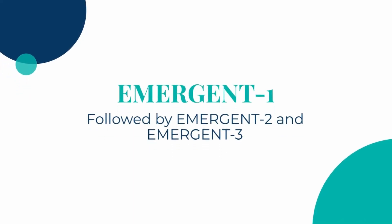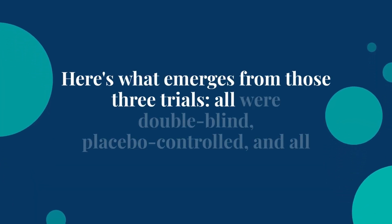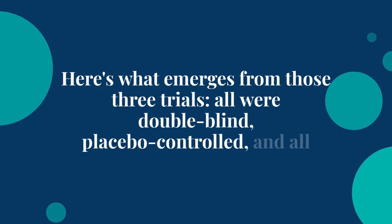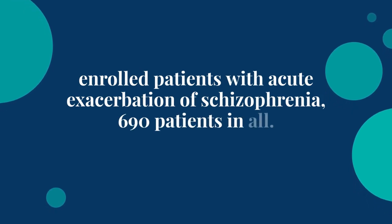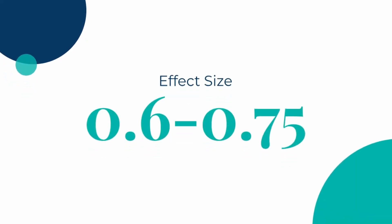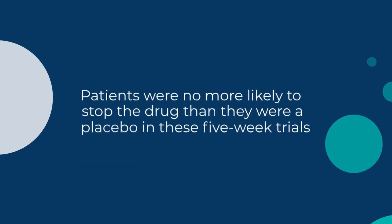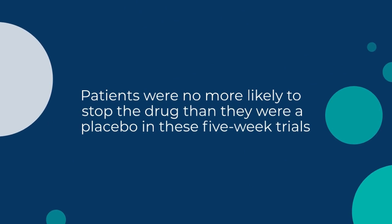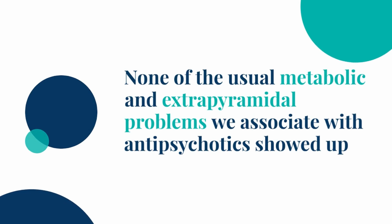That trial is called EMERGENT-1, and it was followed by EMERGENT-2 and EMERGENT-3, with a third installment published this August. All three were double-blind, placebo-controlled, and all enrolled hospitalized patients with acute exacerbation of schizophrenia — 690 patients in all. All were positive, with effect sizes ranging from 0.6 to 0.75, similar to what we see with other antipsychotics. Where CAR-XT stands out is in its side effects: patients were no more likely to stop the drug than placebo in these five-week trials, and none of the usual metabolic and extrapyramidal problems showed up.